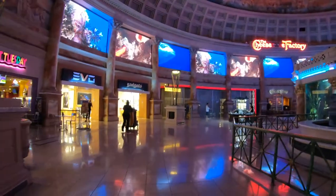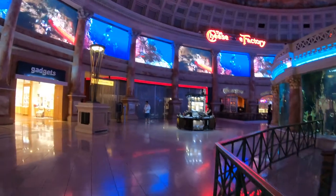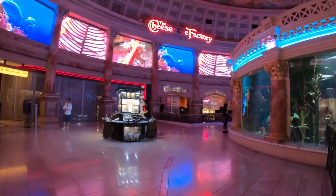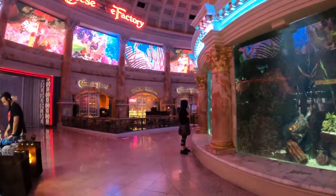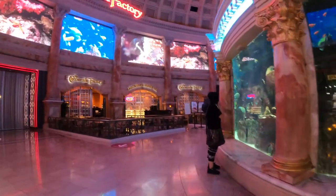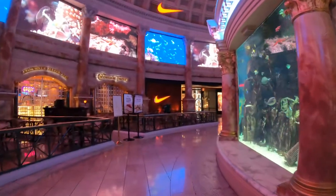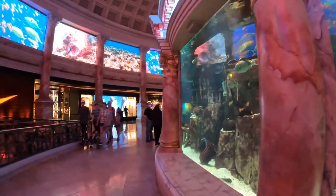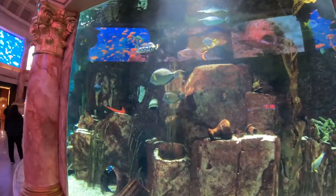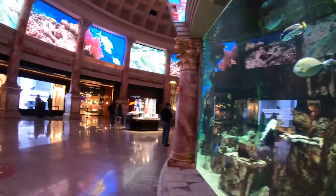This huge aquarium at the Forum Shops is a bazillion gallons and has a mazillion fish — I might be exaggerating a little, but it's pretty big. On the left is the Cheesecake Factory, which was closed when I visited, but I'm sure it's open by now. One of my plans when I visit Vegas is to do a video on the food courts, because there's a quadrillion of them here. As you can see, I have an issue with numbers.